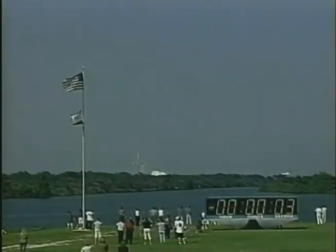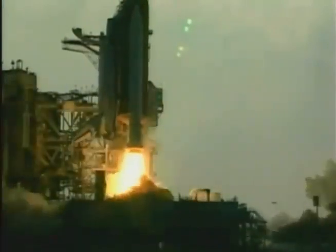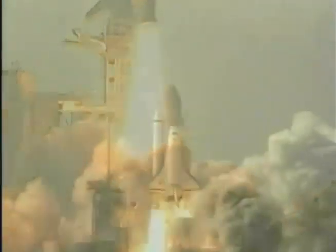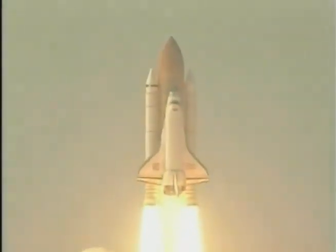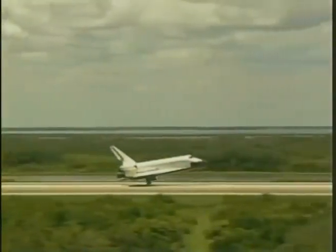We have a go for main engine start. Four, three, two, one, zero. We have booster ignition and liftoff of the Space Shuttle Discovery as NASA embarks on the final mission. And when that mission ends, the orbiter will return to Kennedy Space Center to start the process all over again.